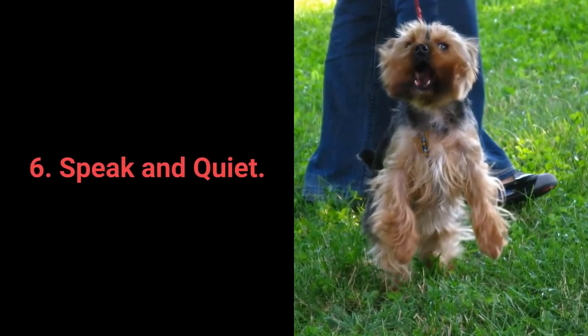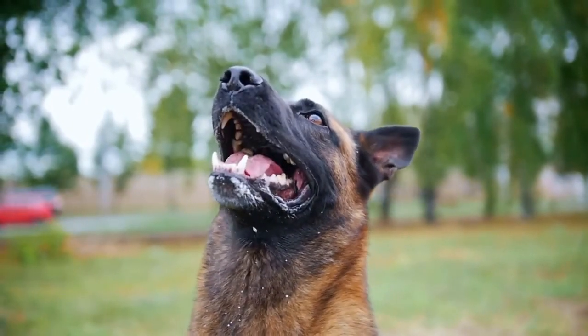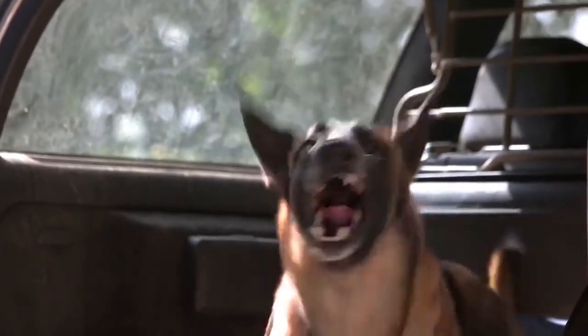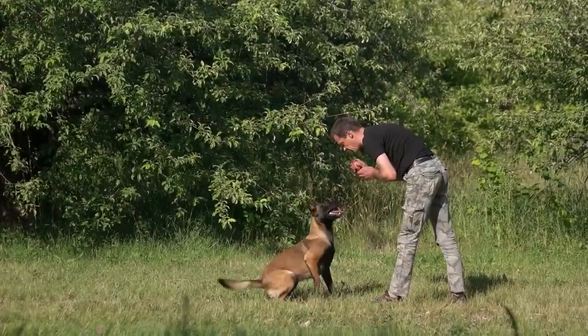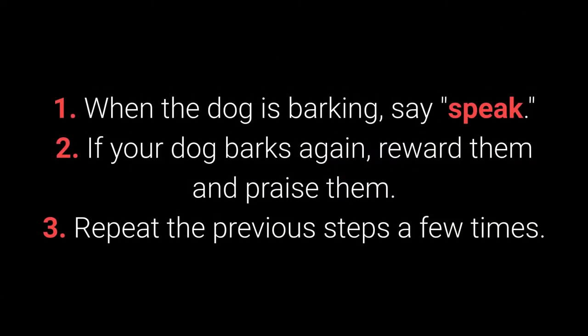Number 6: Speak and Quiet. These commands are very desirable for dog breeds prone to barking. When you have a dog who barks often, it's remarkably easy to teach them the Speak command. How to teach your dog the Speak command? 1. When the dog is barking, say "Speak." 2. If your dog barks again, reward and praise them. 3. Repeat the previous steps a few times.